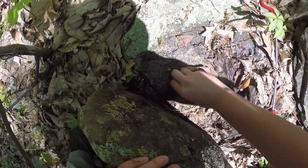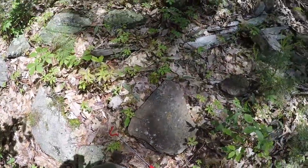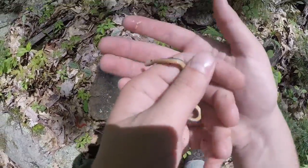Okay, that's the tiniest springtail I've ever found. Holy geez. This makes the other ones look really, really, really big — even the other ones, the tiniest ones I've found.